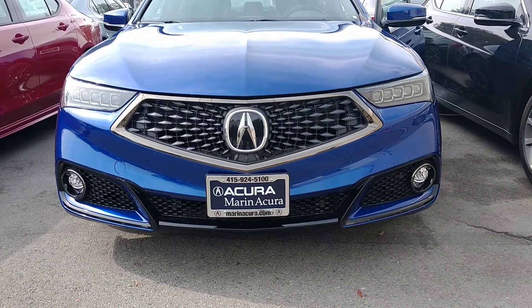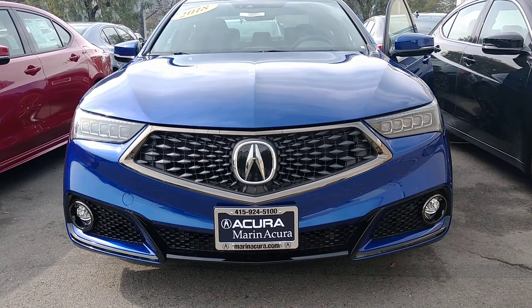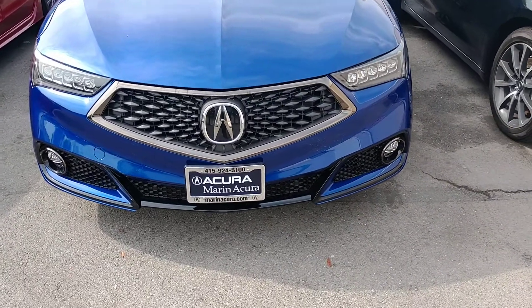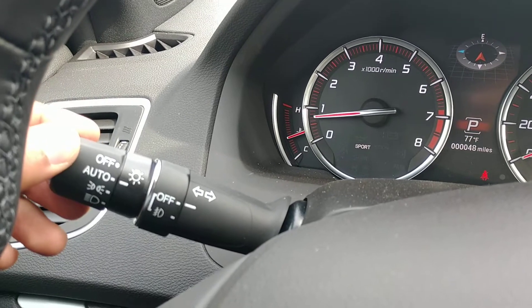Hi, I'm standing outside of a 2018 Acura TLX. This is actually the A-Spec package. The advanced package also has the fog lights. So to use the fog lights, going inside the vehicle, the fog light controls are with the turn signals.